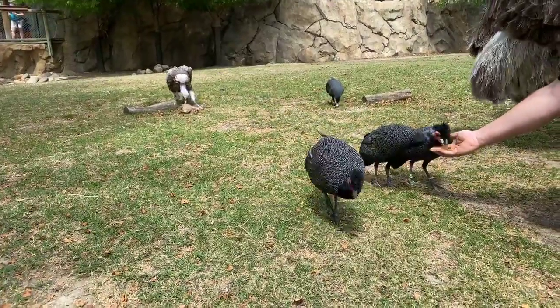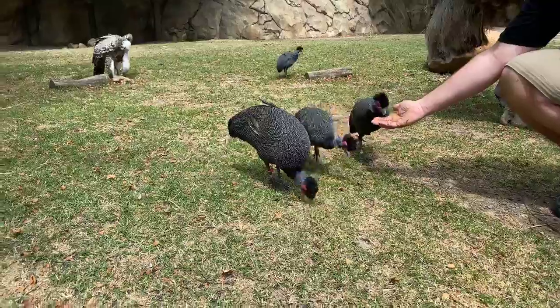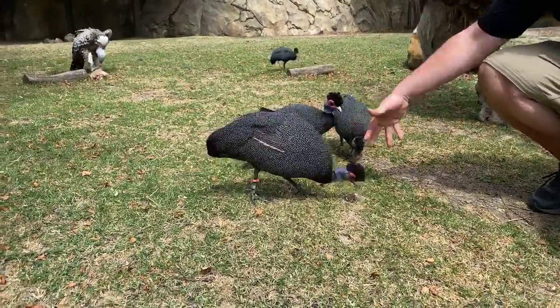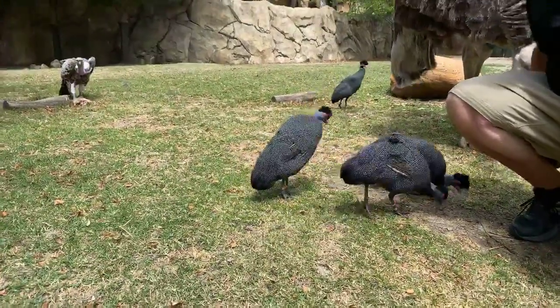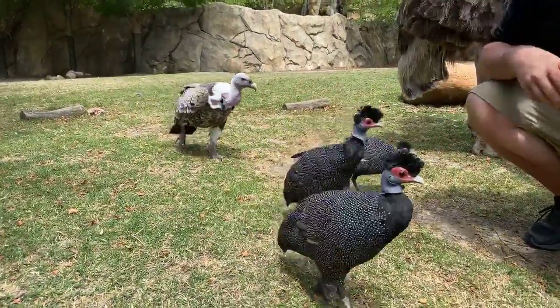What are the black birds? These guys are Kenyan crested guinea fowl. They are kind of similar to chickens and they are found in Africa. There are a few different species of guinea fowl, but ours are the crested — they have those feather crests on top of their head.